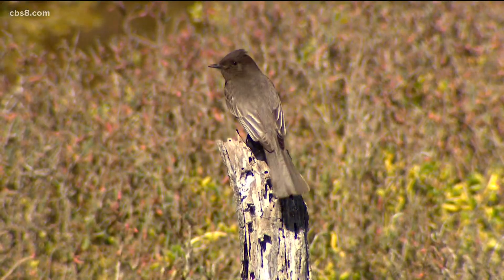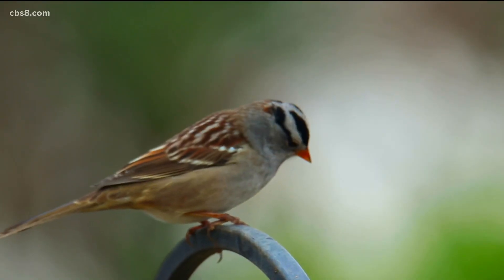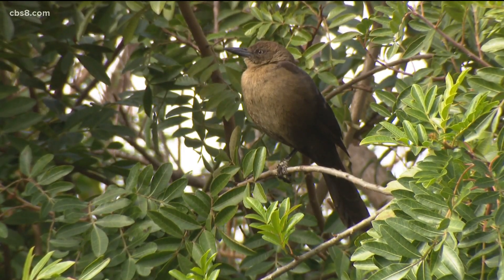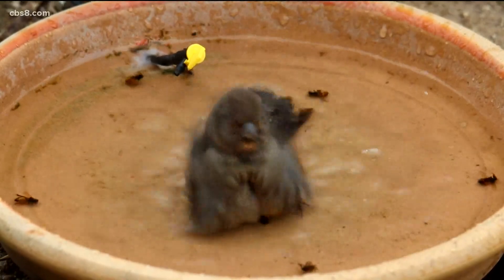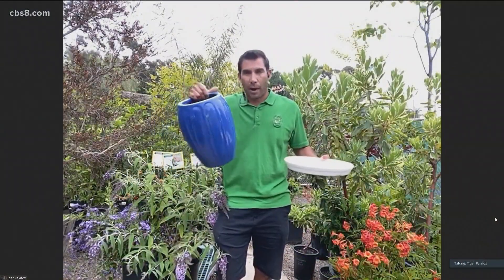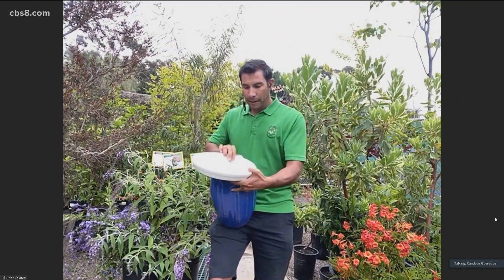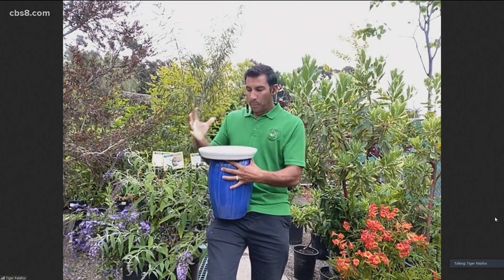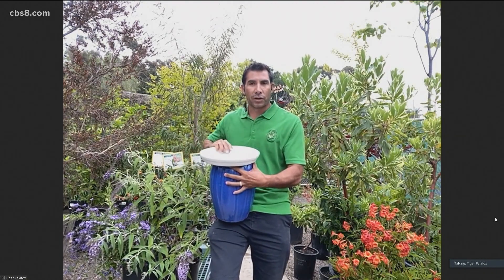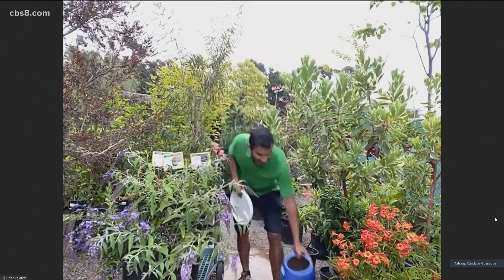For both butterflies and birds, you want a water source. A lot of people think they can't put a fountain in or don't want a big expensive birdbath. This is simply just a ceramic pot — looks pretty nice — and this is just a saucer. You can simply put the saucer on top, put it somewhere that gets a little water from your sprinklers, and now you've got a water source for these little critters. You're recycling the water, not necessarily even adding new water.